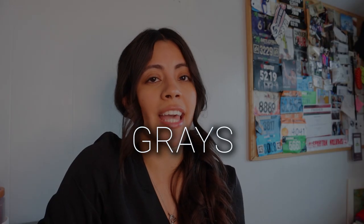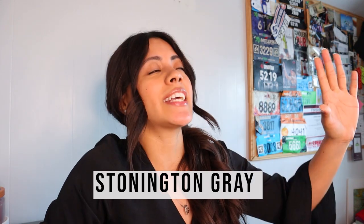Moving on to grays, I have three that are my go-to's, my absolute favorites. The first one I'm going to talk about is called Stonington Gray. I cannot get enough of it — it is just so beautiful. I have a client whose kitchen is painted in this color and it's so gorgeous. It's a very modern and bright color, a fresh gray with some cool blue undertones.